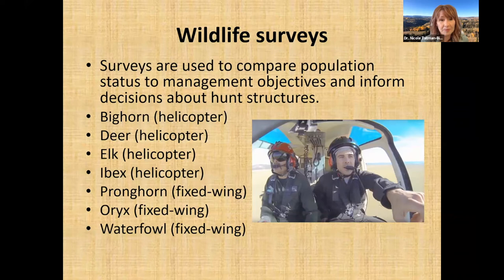In New Mexico we also have exotic species we survey. We fly helicopter surveys for Persian ibex, fixed wing surveys for pronghorn — a native species — and fixed wing surveys for oryx, an African antelope species also called gemsbok. We also fly waterfowl surveys with fixed wing aircraft. Helicopters are more expensive but very maneuverable and can fly lower and slower. Fixed wing aircraft travel distances quickly and work well for highly visible species like pronghorn or oryx.